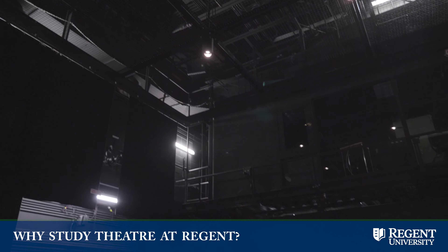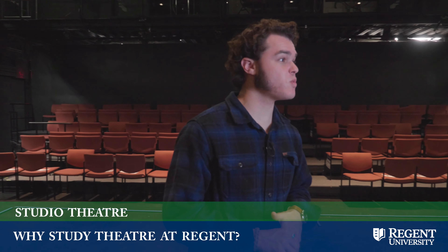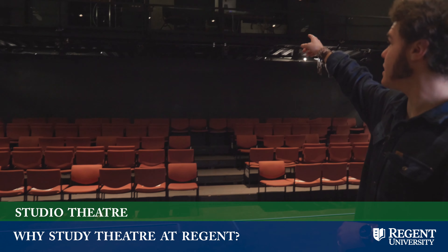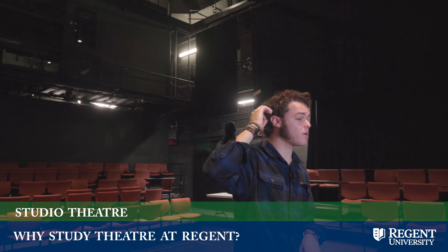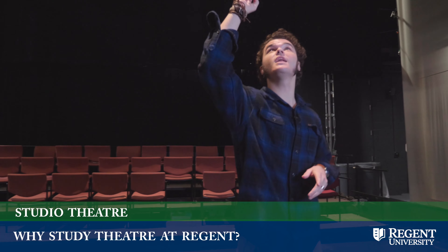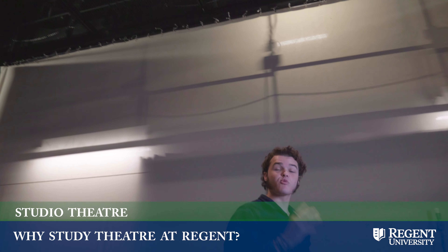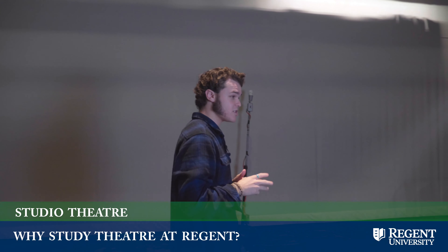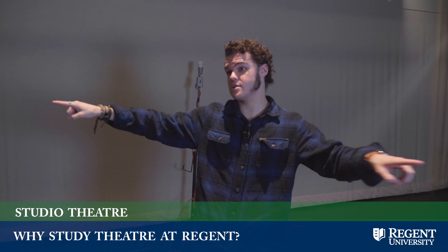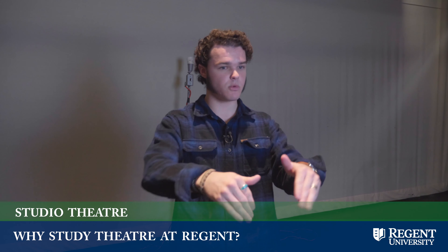This is our studio theater — we often refer to it as the black box. We have our media center up there, so they control our sound and lights all from that position. We have our grid line right above us as well as our catwalk all the way around. We have 360-degree sound, which is really awesome. We can also do 360-degree seating, so we can do shows in the round — I did Dear Brutus in the round here. Right now it's in thrust, so we just have the three seating sections and the stage protruding into the audience.